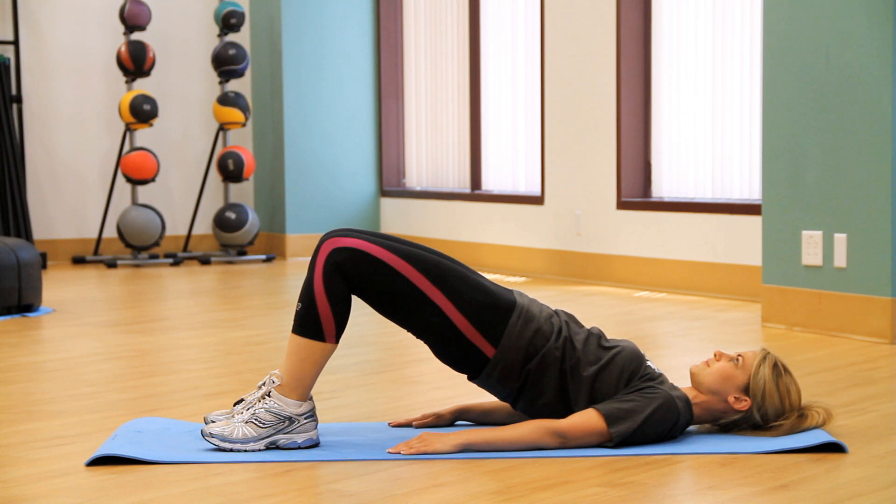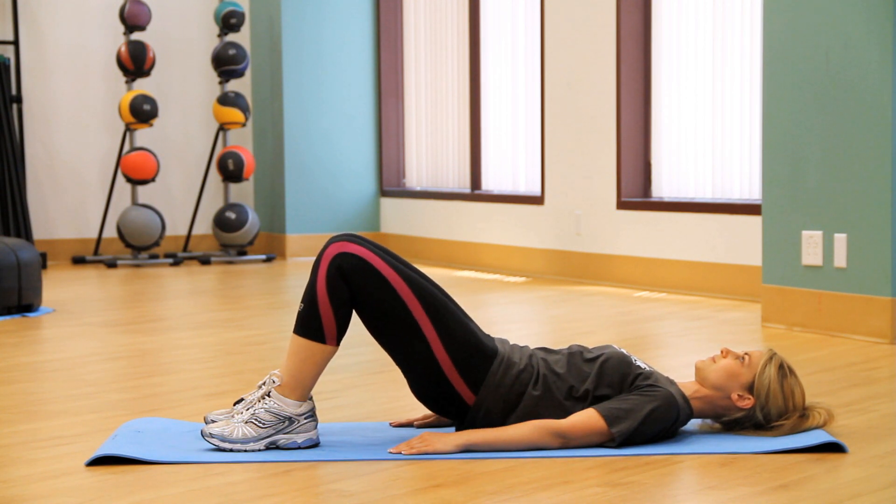Pushing down through your heels, hold this for about 10 seconds, then slowly lower your pelvis back to the floor.